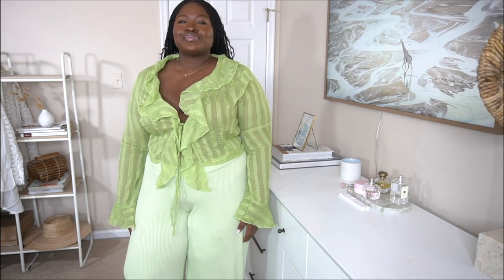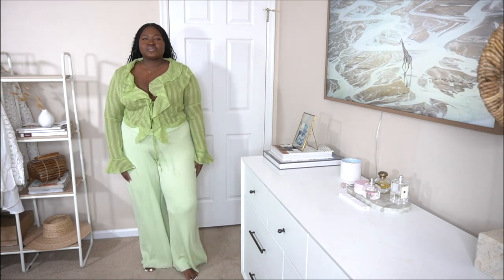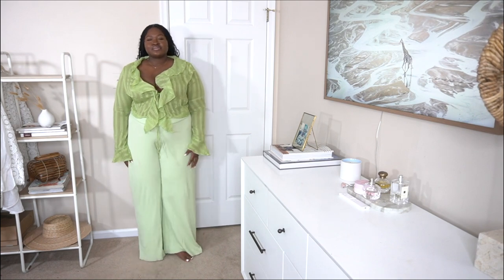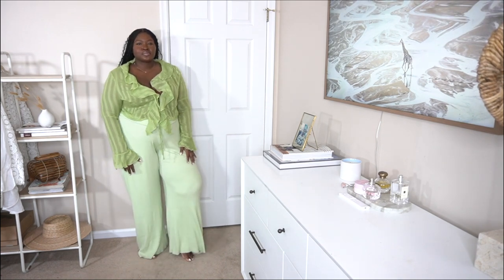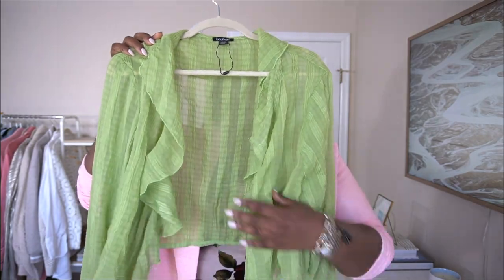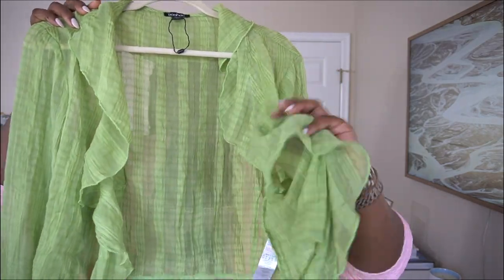The next item is going to be this gorgeous sheer green ruffled number. This is giving me like poetic justice, waiting to exhale vibes — if you're an 80s baby, you know what I'm talking about. I'm always amazed at how fashion just cycles and comes back. I'm absolutely obsessed with the ruffling detail around the bust area, and it also has two ties in front. Here's a close-up of the fabric — it almost has a subtle plaid print going through it.